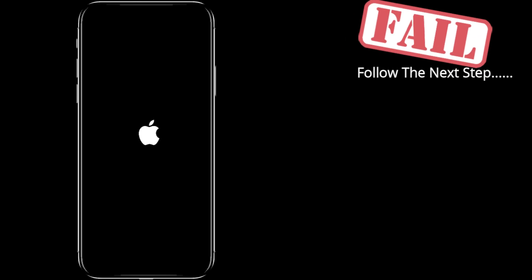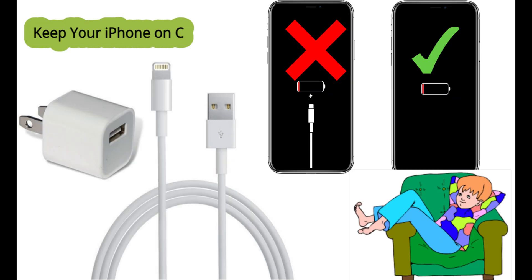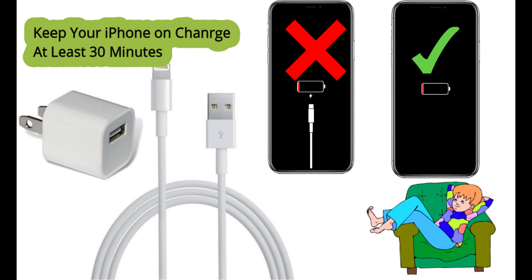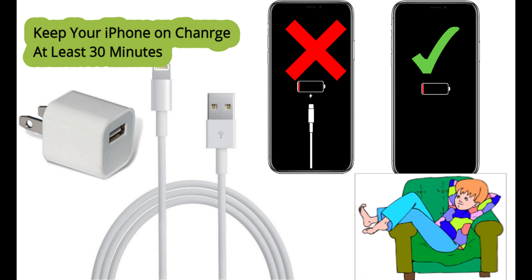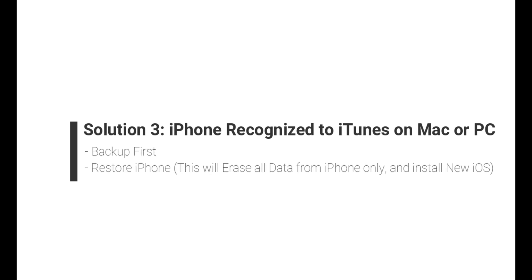Solution 2: Power up with enough charging. Keep your iPhone on charge for at least 30 minutes. Also check whether it is actually charging your iPhone or not from the screen. Solution 3: Recognize your iPhone in iTunes on Mac or PC, then backup and restore your iPhone.